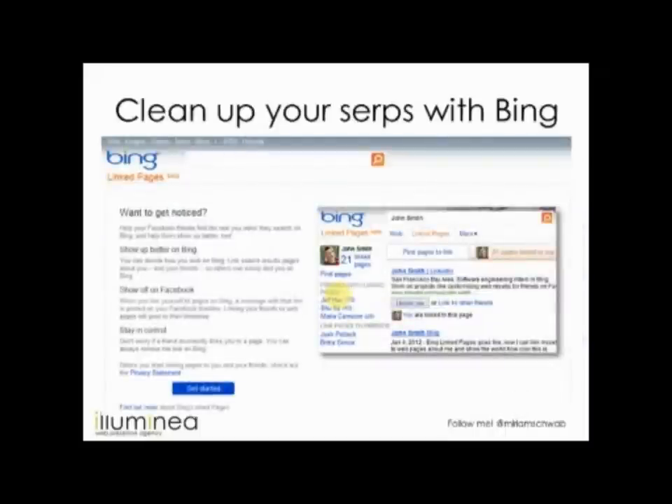Let's talk a bit about Bing. Maybe more people should use it, because Google is becoming quite monopoly-ish. Bing exists, it's not bad, and one of the things they're trying to help people do is clean up their search results.